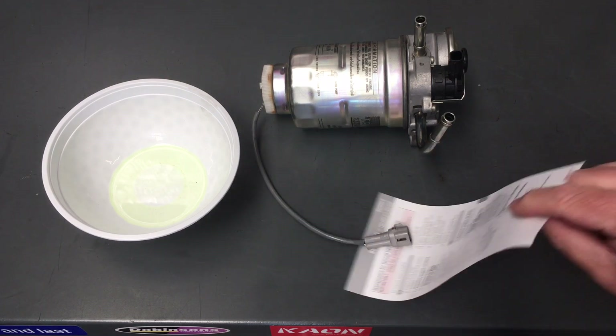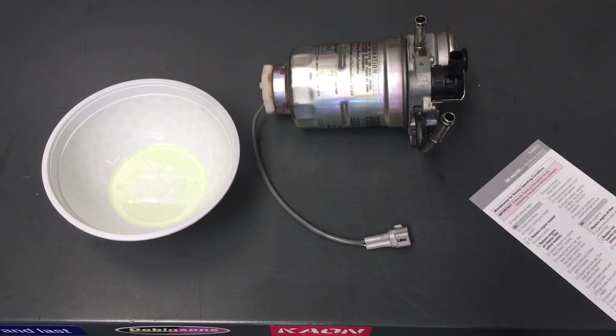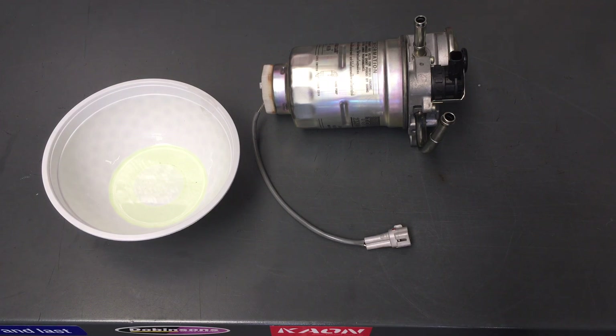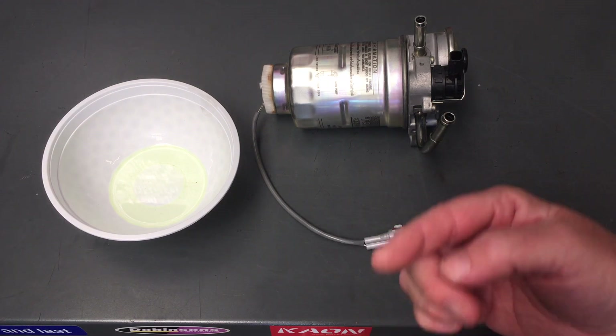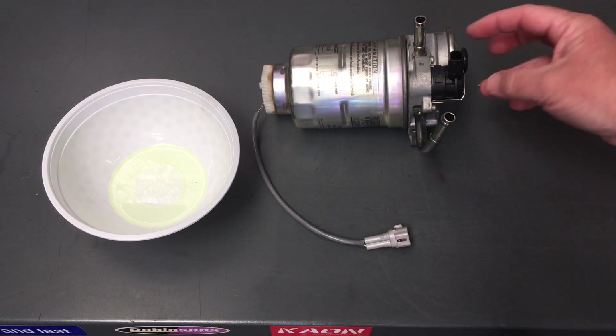We're doing a 160k service, and there are a couple of other videos on this as well to help you guys out. Part of this service is not to replace this fuel filter. Funnily enough, it's not part of any service on this vehicle to change this fuel filter. It's waiting until the light comes on.